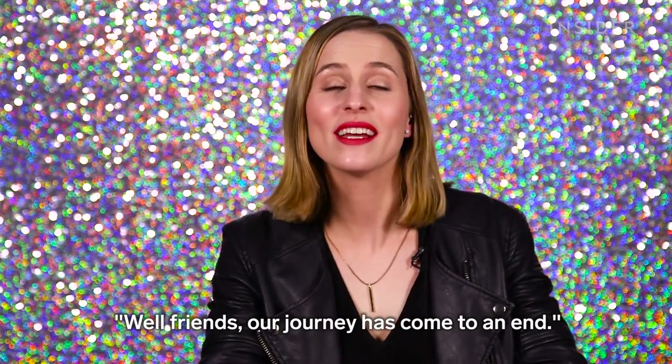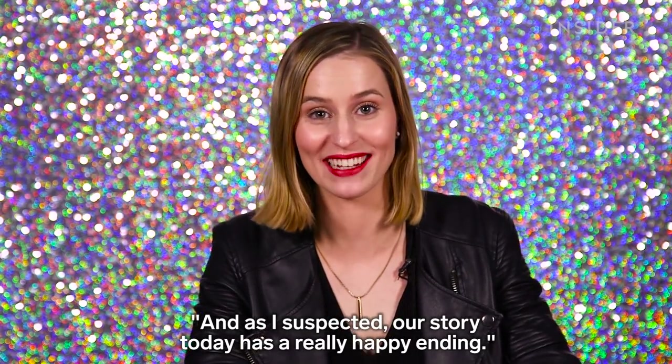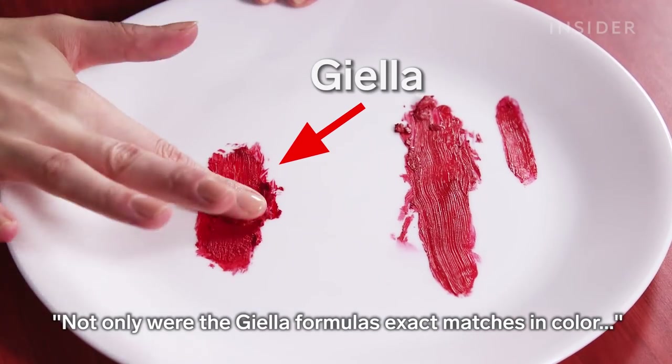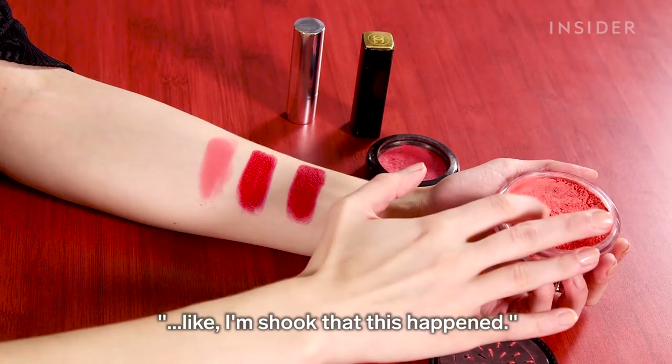Well friends, our journey has come to an end. And as I suspected, our story today has a really happy ending. Not only were the Giella formulas exact matches in color — they somehow were better. These swatches are pretty much identical. I'm shook that this happened.